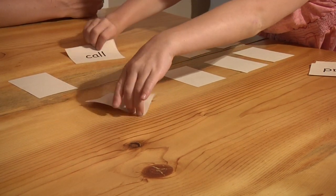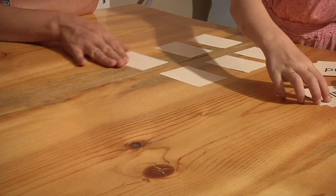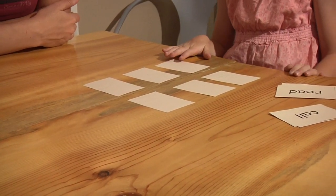Once your child can read these five words, add a few more pairs of words to the game. Keep adding words until she can read them all.